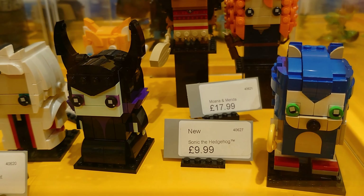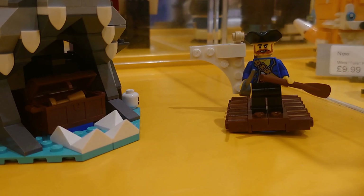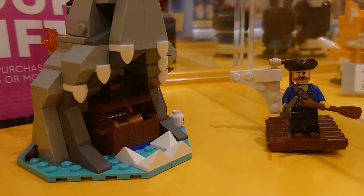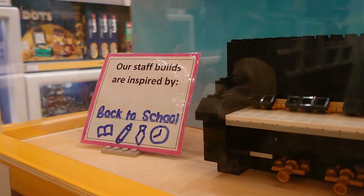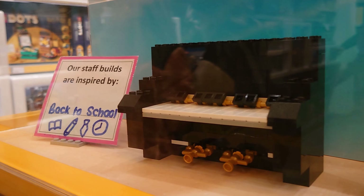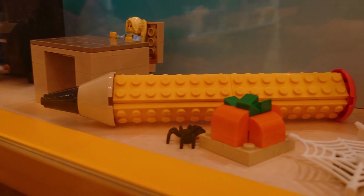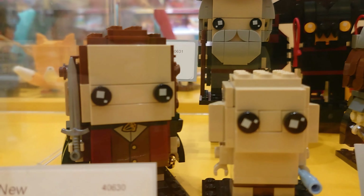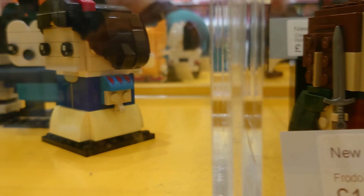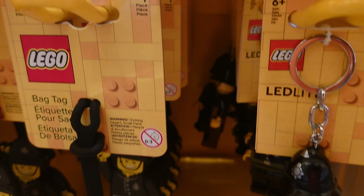If you want to hunt that one down, it is in the Lego stores playlist. You've got the different brick heads — I think that's the first time I've seen Sonic and Tails both made up. They did look nice. Lots more brick heads on display — a good fair price point between about £11 and £15, depending on what they go for.